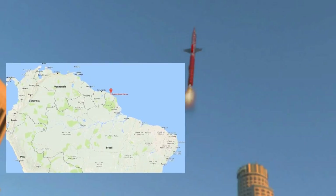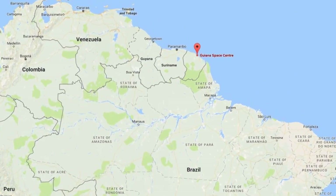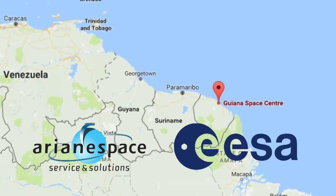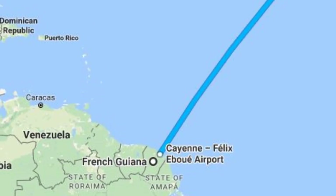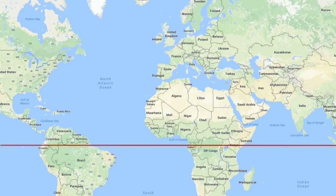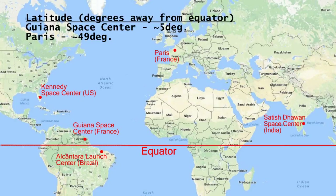The most interesting example is the Guiana Space Center located in French Guiana, South America. This site is used by the world's largest commercial satellite launching company, Arianespace, and the European Space Agency. What makes this site interesting is its location. Even though it is located thousands of miles away from Europe, the Europeans prefer to launch from here — the main reason being it is very close to the equator. For the same reason, the American, Indian, and Brazilian space agencies have also built their launch sites very close to the equator.